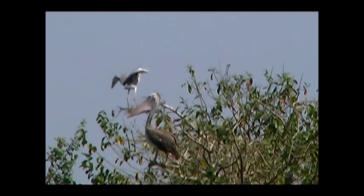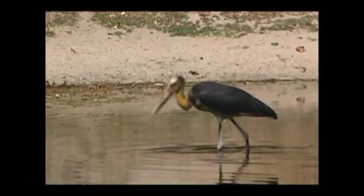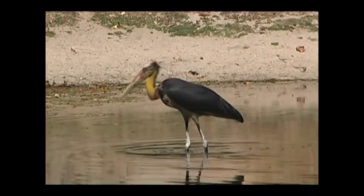Prek Thol is a major conservation hotspot, as it hosts the largest breeding colonies of large water birds in Southeast Asia and other mammal specimens.